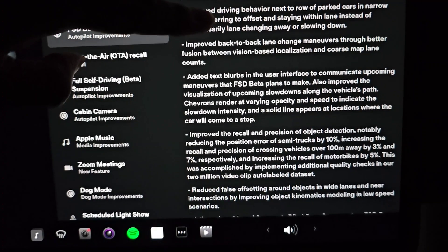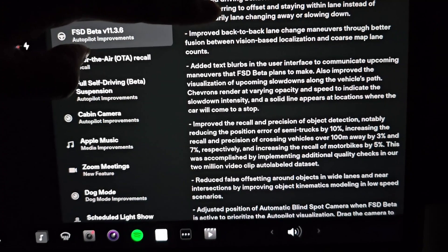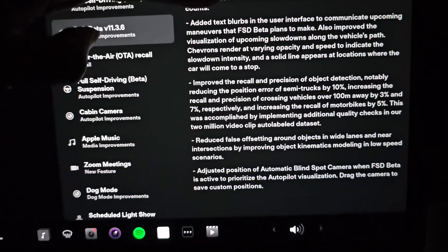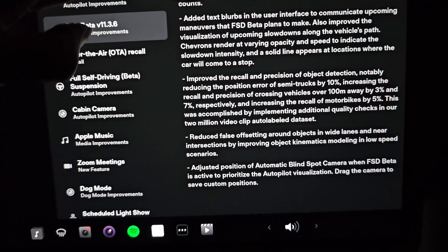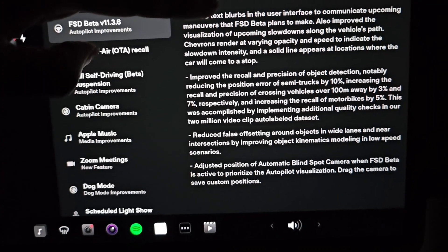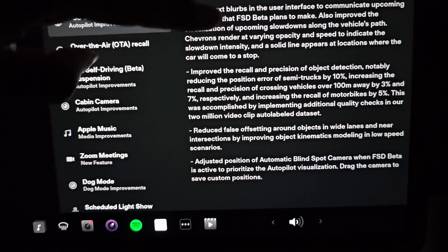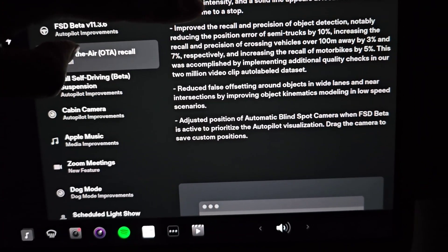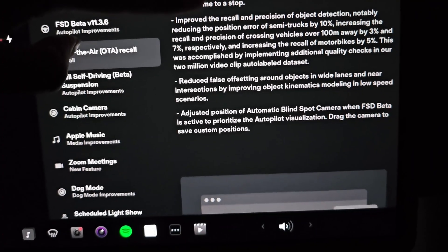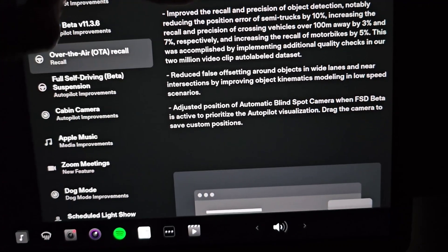Text blurbs — so now it will tell you more about what it's planning or thinking. Improved recall position object detection. Now it's better at knowing where semi trucks are. Reduce false offsetting. And adjusted position of the automatic blind spot camera.